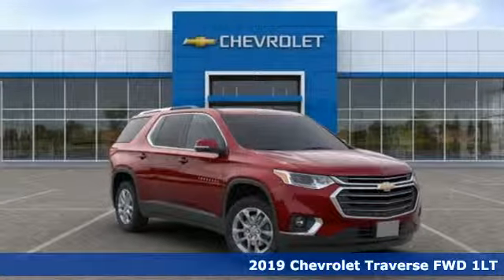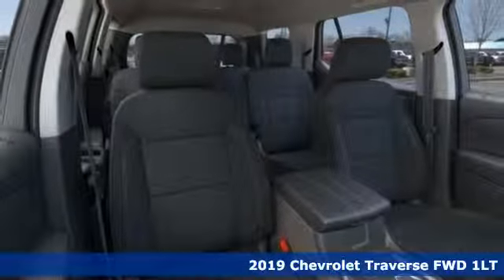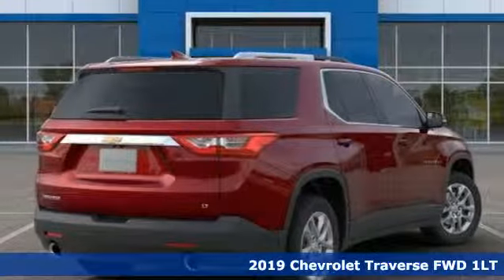It's a new 2019 Chevrolet Traverse. In a Chevy, the journey matters more than the destination. And get ready for an impressive combination of features.